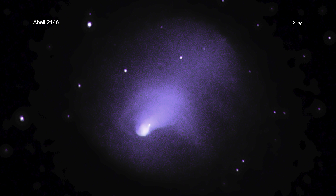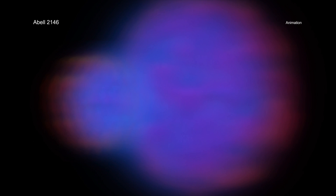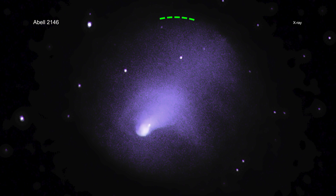When researchers analyzed the Chandra data of ABLE-2146, they found a shockwave that stretches for some 1.6 million miles. The shockwave, which is similar to a sonic boom created by a jet plane, was generated by the hot gas from one cluster pushing on the other. There is also a second shockwave detected behind the collision.